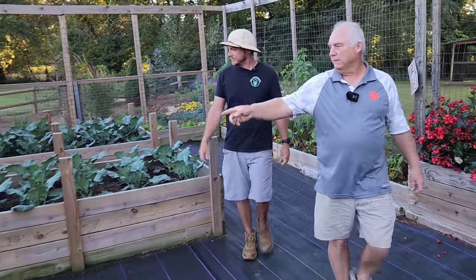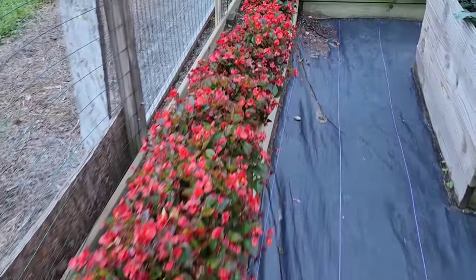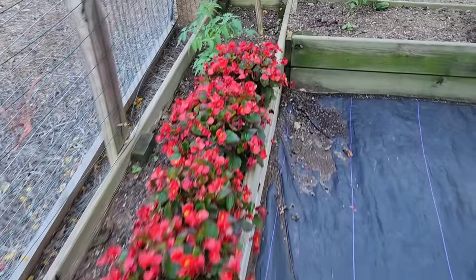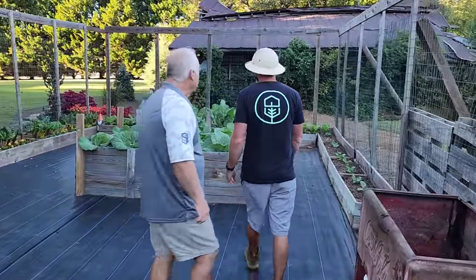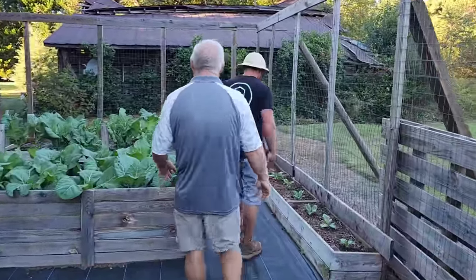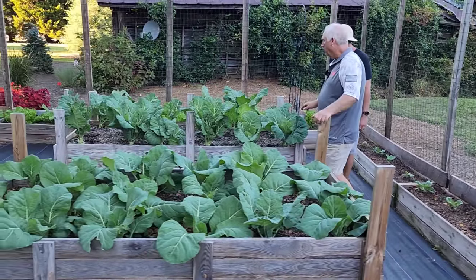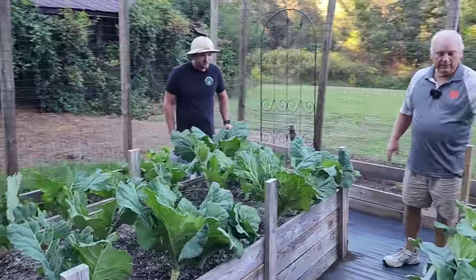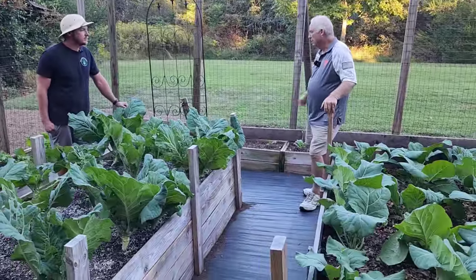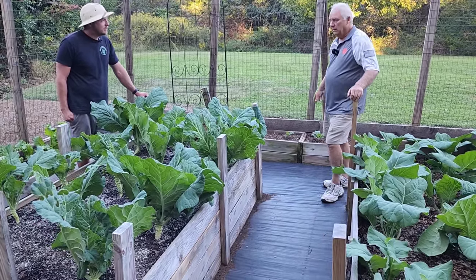I still have my begonias left over from the summer — they'll be fine up until the first frost. Hard to beat begonias; they can take dry weather, wet weather, hot, cold. Now I've got all my collards over here. I didn't plant these all at the same time — back in late August I planted these, then about a month later I planted these, and then last week I planted these collards. So they're in different growth periods right now — planting in succession.